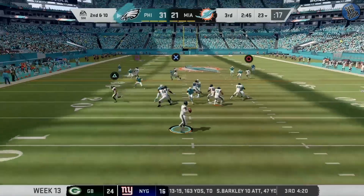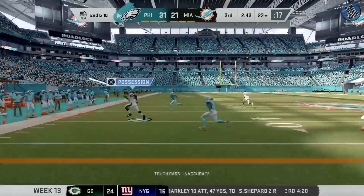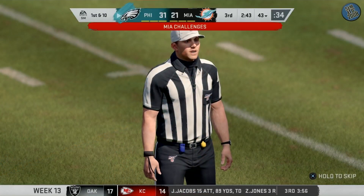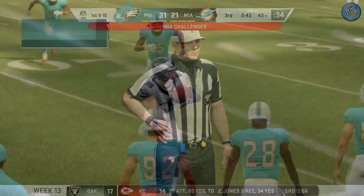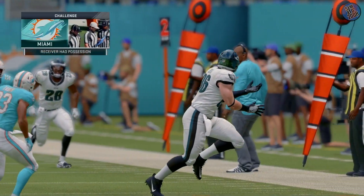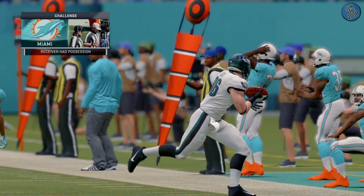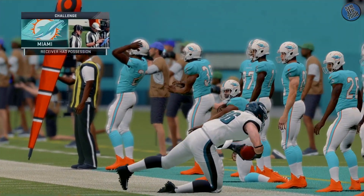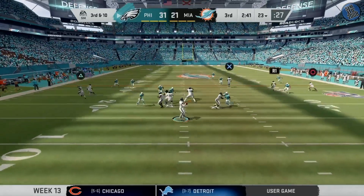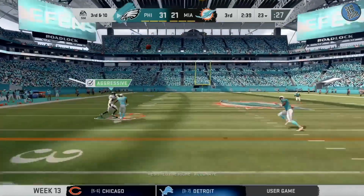On play action, it's Wentz — caught by the tight end Ertz. Reading your keys — you always hear about having your eyes in the right place. Sometimes your eyes can fool you. How about that play action there? It sprang the big guy. They signed him down and challenged it, and the head coach threw the red flag. Here's Wentz to throw.